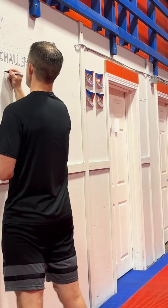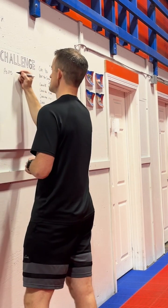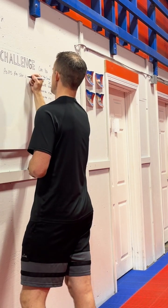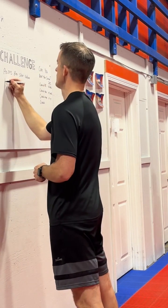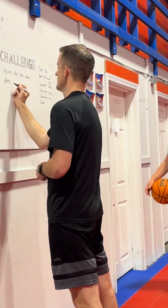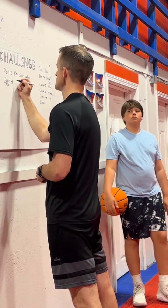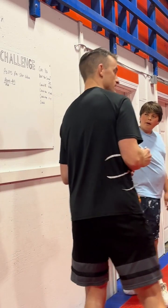We are talking about points per shot value this week, a measure of efficiency. Who knows how to calculate field goal percentage? How many shots you make versus how many shots you take. So this is similar, but it's points scored divided by field goal attempts. And we're taking out free throws to keep this focused on field goal. So it's points minus free throws, divided by field goal attempts.